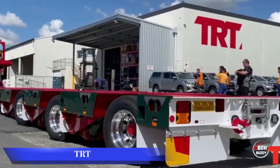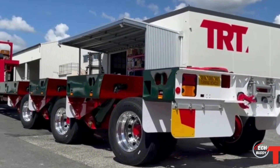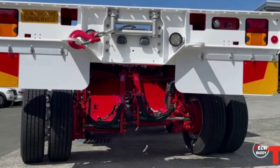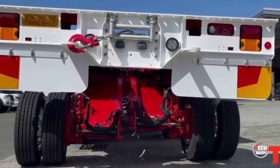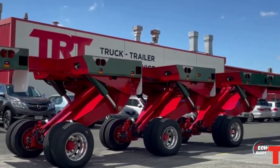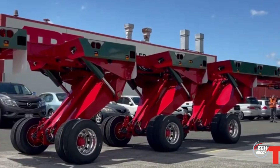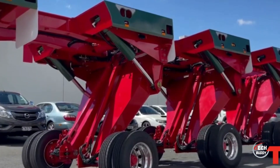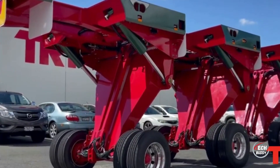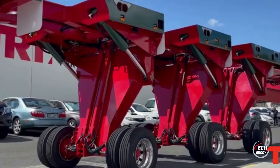New Zealand-based company TRT presents trailers specifically engineered for transporting sizable loads. These trailers boast an impressive extension capability stretching up to 23 meters in length and supporting a substantial weight of 58 tons. Featuring double axle steering, a torsional box system enhancing strength by 40%, and individual hydraulic jacks on each wheel, the trailer offers versatility by lowering to ground level or elevating to a height of around 2.8 meters. Operators have the convenience of remote control to manage the trailer's movements, providing an efficient solution for transporting large and heavy loads with precision.